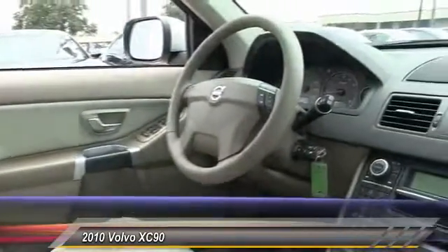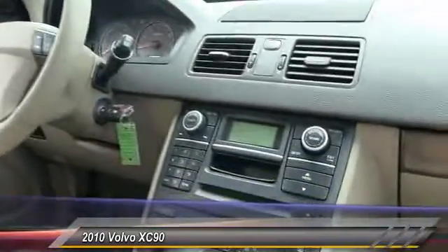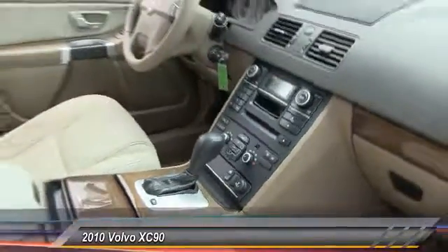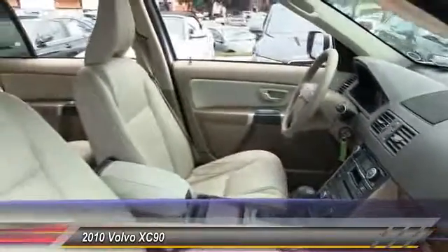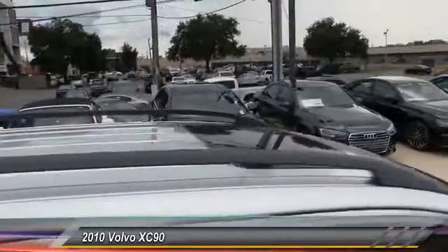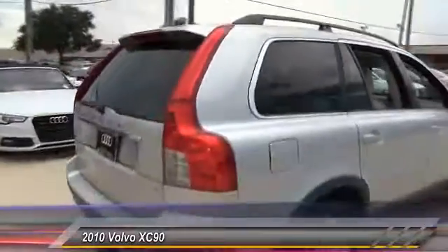This vehicle has less than 45,000 miles. Here are some of this vehicle's great options: stability control, anti-lock braking system, traction control, keyless entry, steering wheel audio control, power passenger seat, moonroof, leather-wrapped steering wheel, power steering, and adjustable steering wheel.